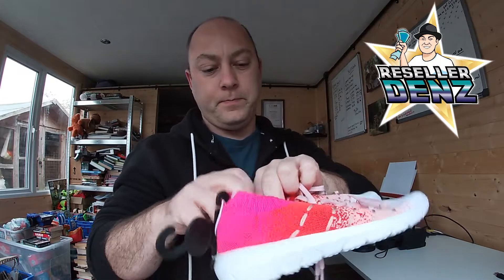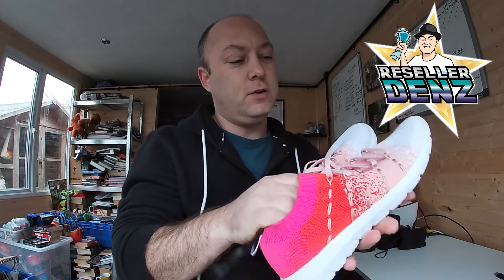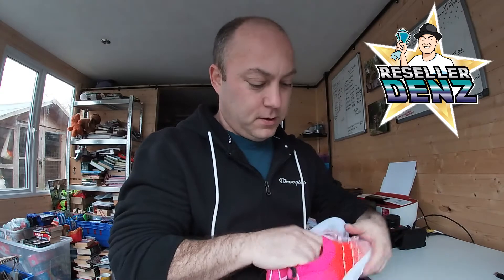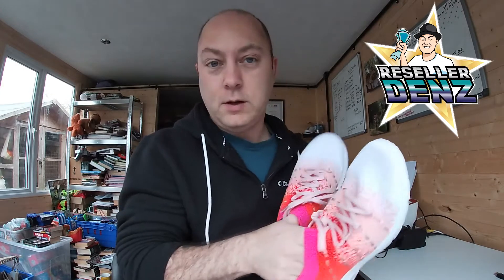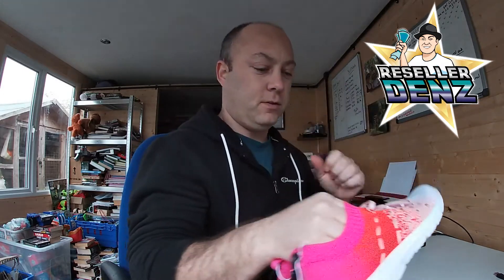These cool little shoes - brand new. These are Primark size five running shoes. I said to the missus she could have them, but she said she doesn't want them anymore, so I'll put those on eBay. Again, I think I paid one pound fifty for those.